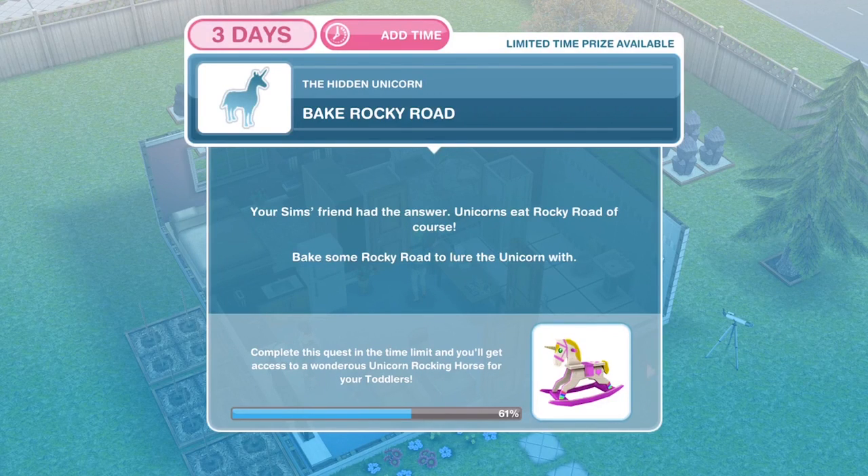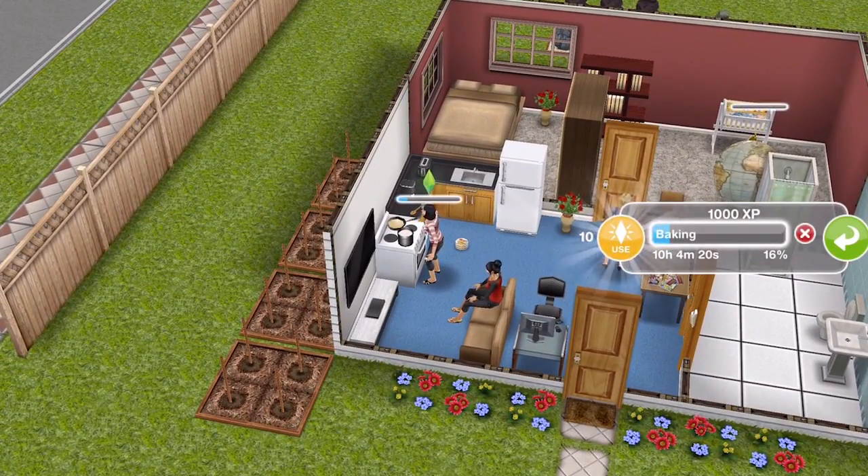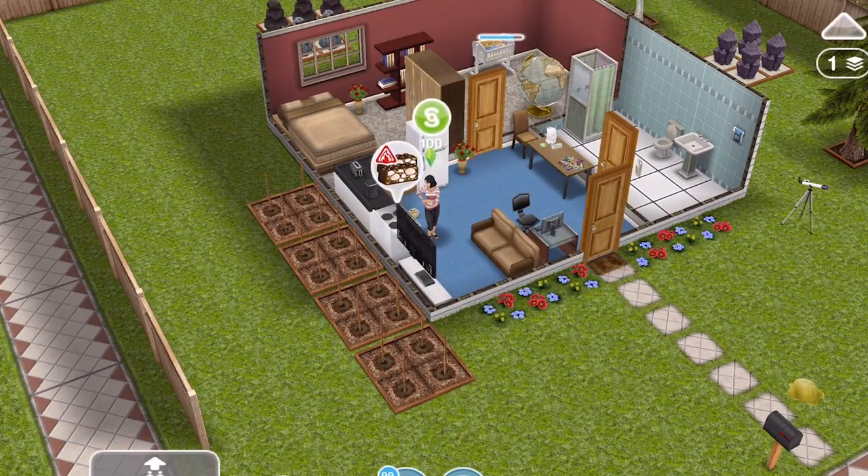Now we need to bake Rocky Road. Your Sim's friend had the answer — unicorns eat Rocky Road, of course! Bake some Rocky Road to lure the unicorn. We already have our Rocky Road on the go. If you haven't already got it doing, go to a cooker, go into baking, and bake Rocky Road. The Rocky Road has finished baking.